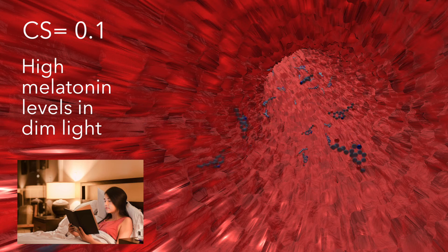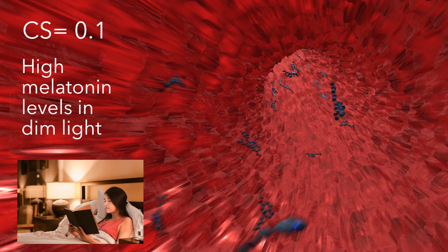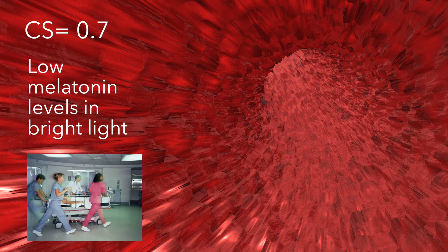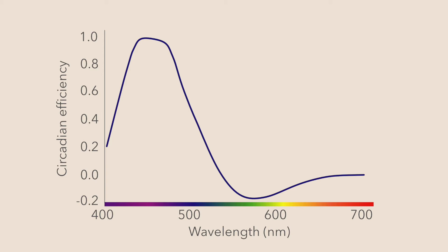CS ranges from 0.1, or no measurable melatonin suppression, to 0.7, the maximum suppression that's been observed. Short wavelength blue light has a greater effect on our circadian system than longer wavelength warm or red light does. And the greater the amount of light at the eye, the greater the response.